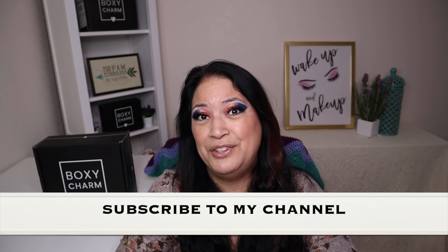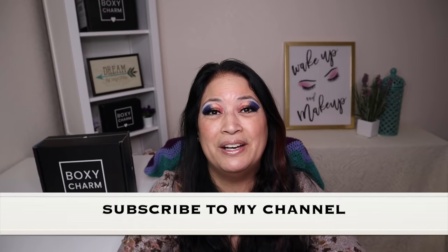Don't forget to give me a thumbs up, subscribe to my channel, and don't forget to tickle that cute little bell down below to be notified of all my new content. All right, let's get started.